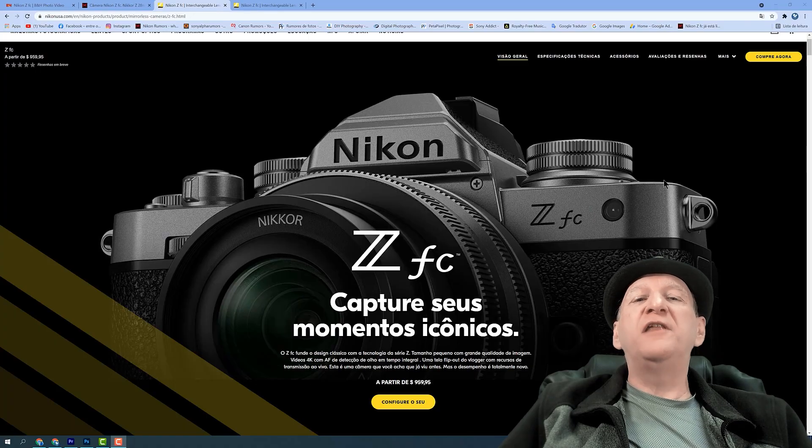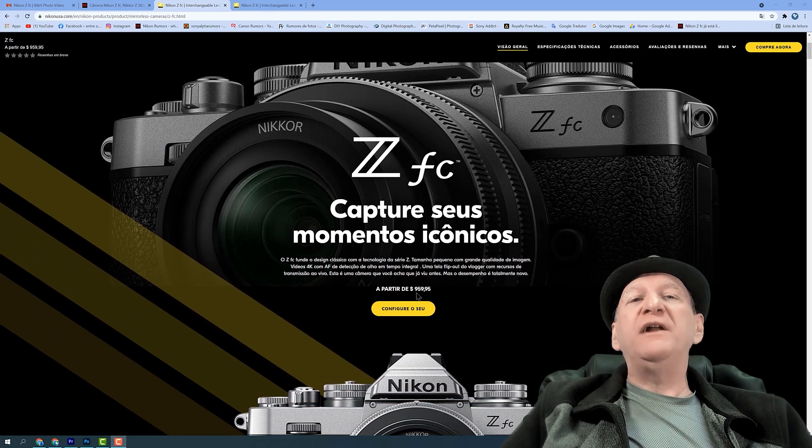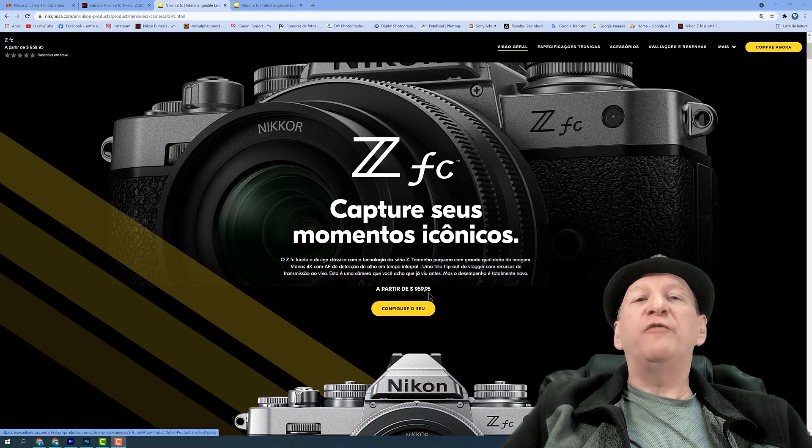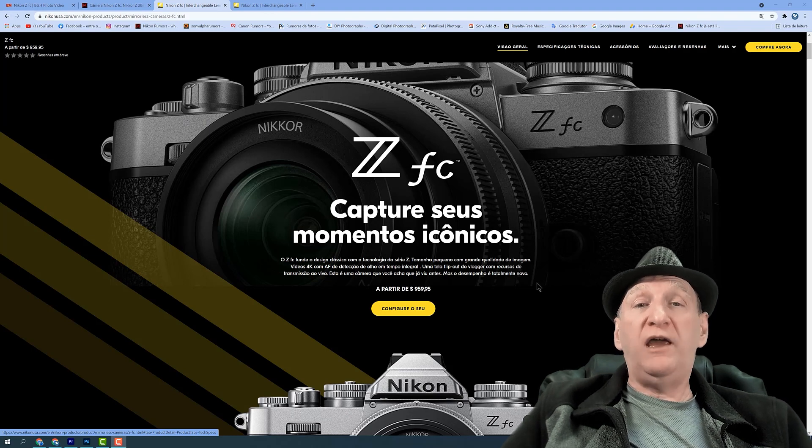Nós estamos dentro do site da Nikon Estados Unidos. E aqui a gente já vê uma imagem da ZFC. Ela vai custar a partir de $959,95. Logicamente que depois de alguns meses, dois, três meses, essa câmera vai passar a custar em torno de $850.